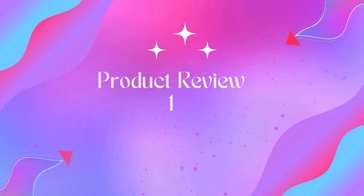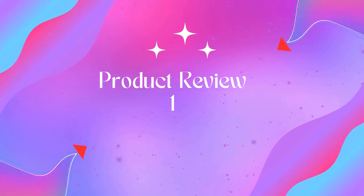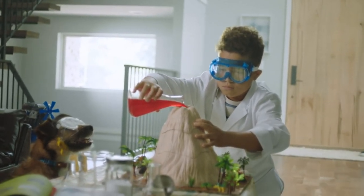Welcome to Outdoor ID. Product name: Bissell Little Green Pro Portable Carpet Cleaner with Disinfectant Formula, model 3194. Every purchase saves pets. Bissell proudly supports Bissell Pet Foundation and its mission to help save homeless pets. Our most powerful spot and stain cleaner.